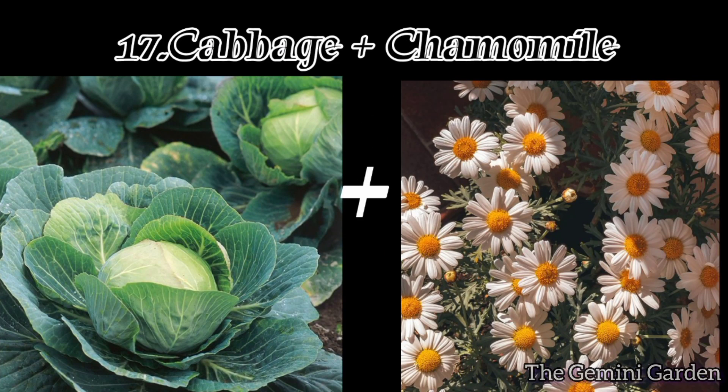Number seventeen: cabbage and chamomile. Chamomile improves the flavor of cabbage and attracts beneficial insects like hoverflies, which prey on cabbage pests.